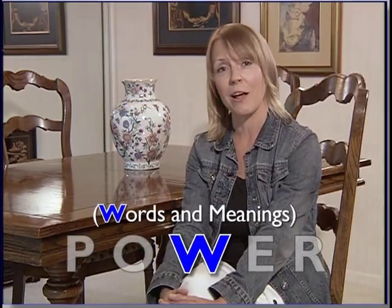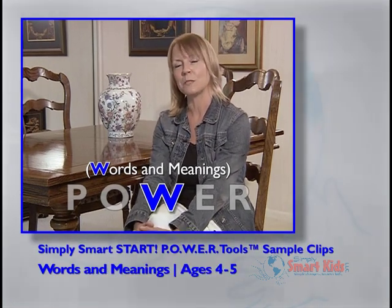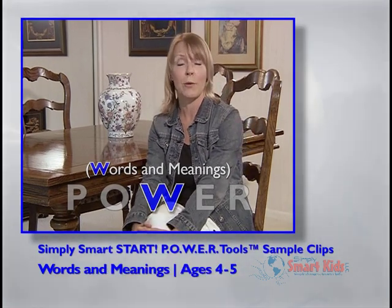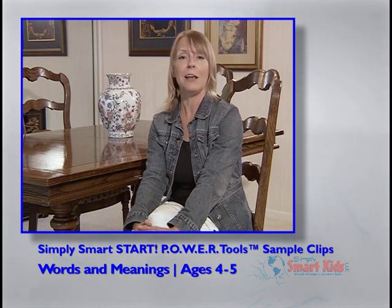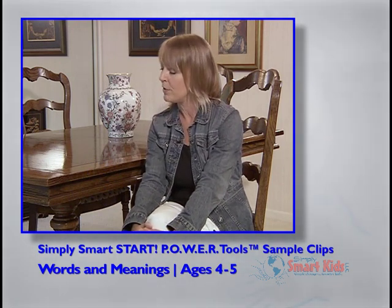It's time to watch some of our Simply Smart models demonstrating our words and meanings power tool. First, we're going to look at some clips that show our parents introducing vocabulary words and providing a brief, kid-friendly explanation of the word and moving right along.